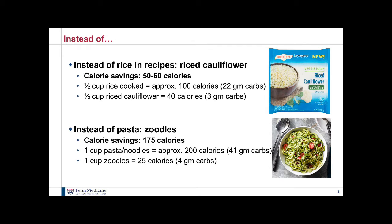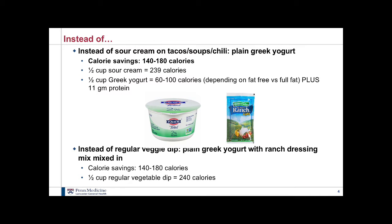Zoodles really just serve as a vessel for whatever sauce you're putting with them. If you have a good tomato sauce with lots of veggies and some protein of your choice, it ends up being a really yummy meal. Then instead of sour cream on your tacos, soups, chili, or a small baked potato, use plain Greek yogurt. I've snuck it in on my family and they haven't noticed a difference. Half a cup of sour cream is around 240 calories, while half a cup of Greek yogurt — depending on fat content — is 60 to 100 calories, plus it has 11 grams of protein, saving 140 to 180 calories.